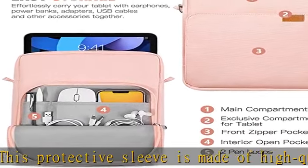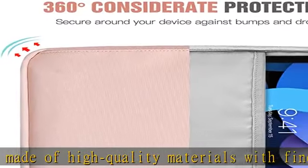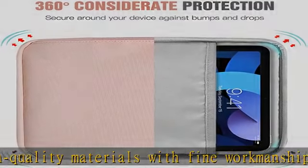Glowing Star large capacity: comes with multiple compartments — 1 main compartment to keep your tablet, 1 front compartment, 1 side compartment, 2 open mesh pockets, and 1 zippered mesh pocket — offering enough space for your accessories like cables, mouse, and earphones.